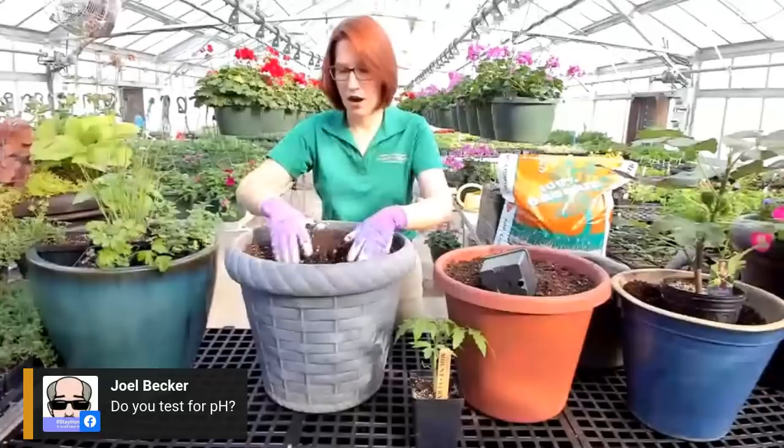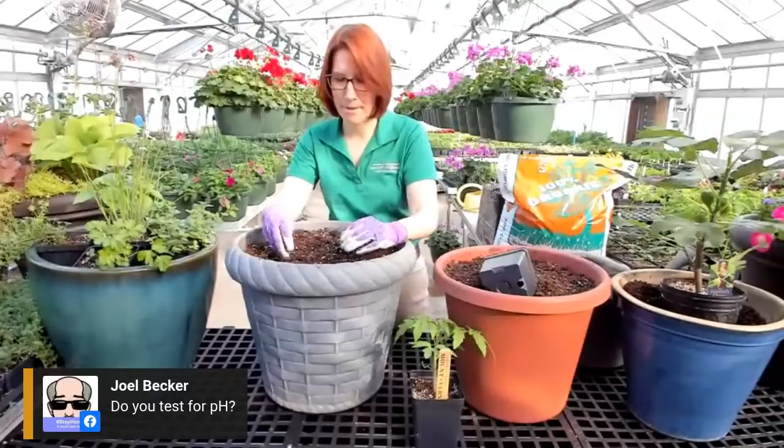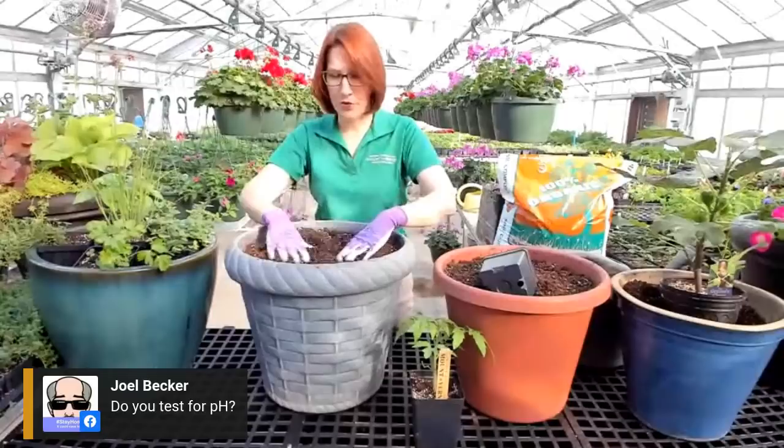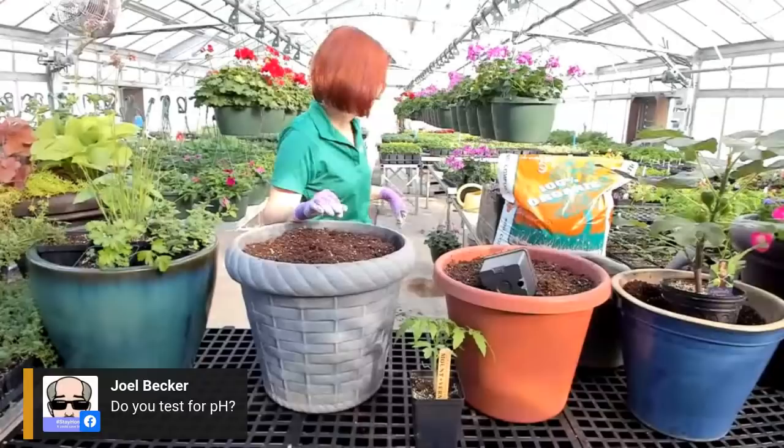After you have decided what you're going to do for your mix, go ahead and get it out into the pot. When I do this, especially for a larger pot, I do it a little bit at a time because peat moss - which is in almost every mix - is hydrophobic, which means when it's dry it actually repels water. So when we pot things up here we actually do a step where we pre-moisten the growing mix. You can see the top layer here is a light brown color.